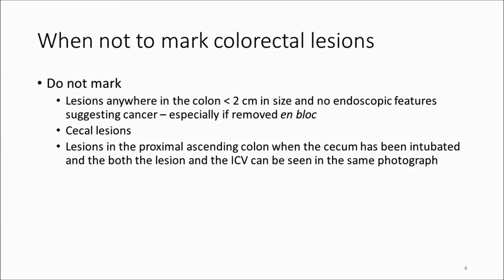There are instances where tattooing or marking may not be necessary. For example, lesions anywhere in the colon under two centimeters in size that don't have any endoscopic features to suggest cancer — especially if they were removed en bloc — I don't think need to be tattooed.